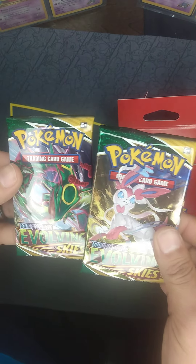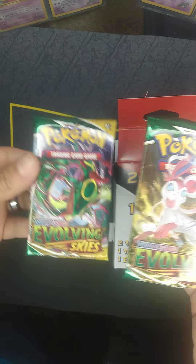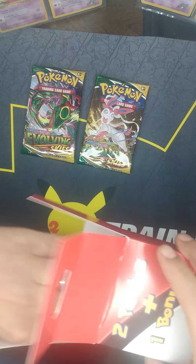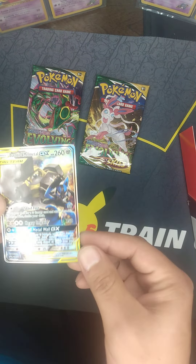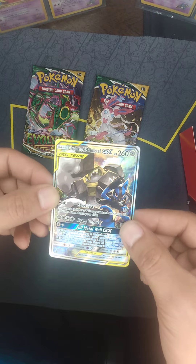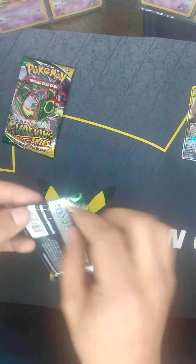Oh wow — two Evolving Skies! It's actually really worth it, in my opinion. About $5 or $6 for two Evolving Skies packs. And wow, a promo — Lucario, Melmetal. Alright, let's see what we get in these packs.